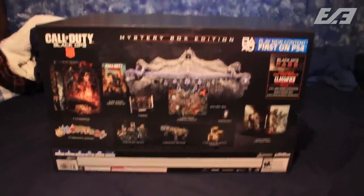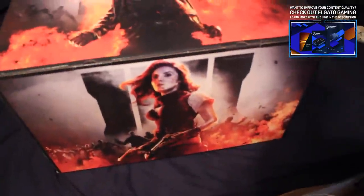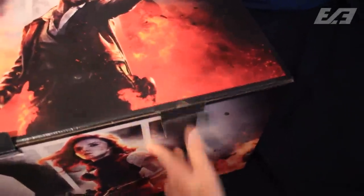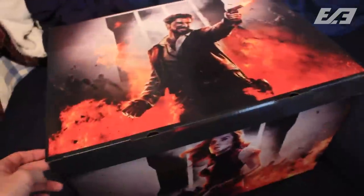I don't want to destroy the box — it's very nice — so we'll open it up. When you take off the sleeve, you have to pull the whole box itself out. When you take a look at it, it actually has more box art, which is awesome. You end up having the four new Chaos Story zombies characters — Shaw, Scarlett, Diego, and Bruno on the flip side. I actually really like this packaging; a lot of detail.